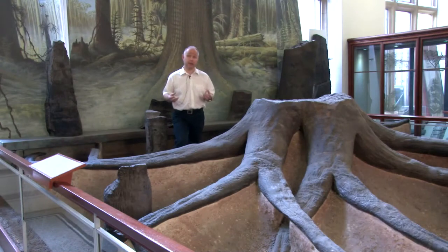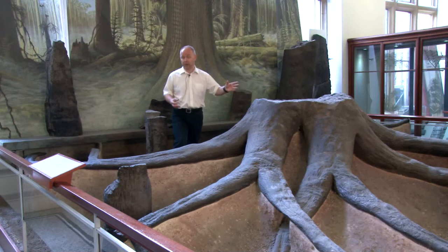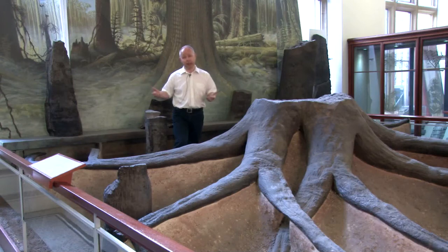The Amniotes, which had created their own private ponds so that they may invade this terrestrial environment, diversified into multiple groups. Groups that include the Synapsids, that would ultimately evolve into our own species and include all mammals. Also the Diapsids, which would evolve into all reptiles, give rise to dinosaurs and ultimately birds.